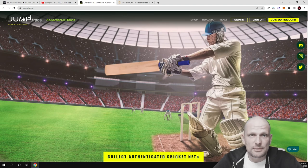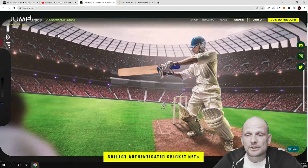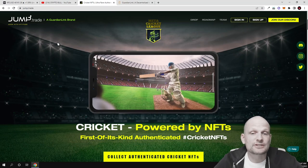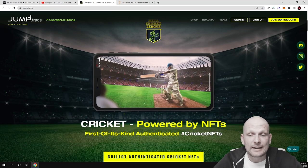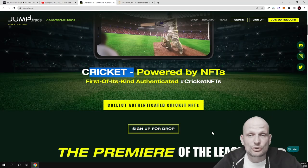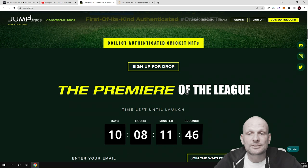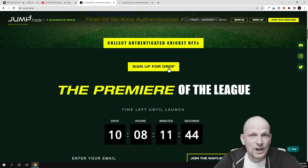Let's get into their website — jump.trade. If you come to this website you can see it is built very nicely. The people who are creating this project are professionals. As you can see: 'Cricket powered by NFTs — first of its kind authenticated cricket NFTs.' These are the first NFTs which are authenticated by real players. You can sign up for the drop.